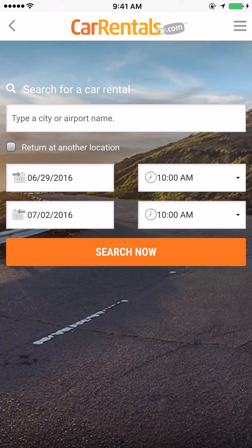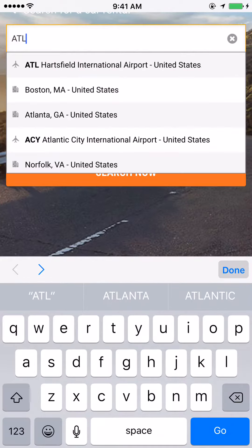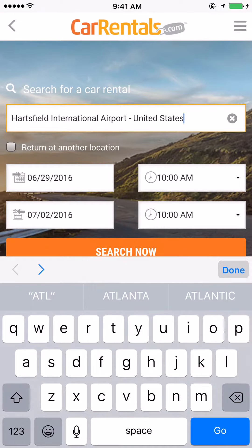You can type in a city or airport name, so let's type in ATL and see what's here at the airport. It also does it by location, so if you want a location closer to you versus the airport location for your city, they have those options available. I'm just going to go with the dates they have in here.